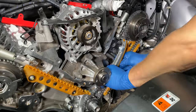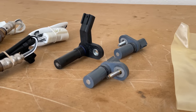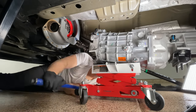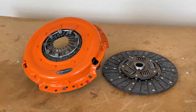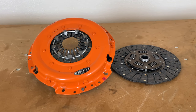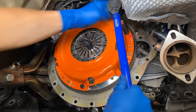So I replaced all the timing chain components, along with new VCT solenoids, camshaft and crankshaft position sensors, and O2 sensors. And since I had to remove the transmission to drop the oil pan, I also installed a new clutch from Centerforce with a single organic disc that's good for almost 700 pound-foot of torque. This clutch uses a centrifugal weight on the pressure plate to apply extra clamping force at high RPMs, but otherwise provides the smooth engagement of a stock clutch under normal driving.